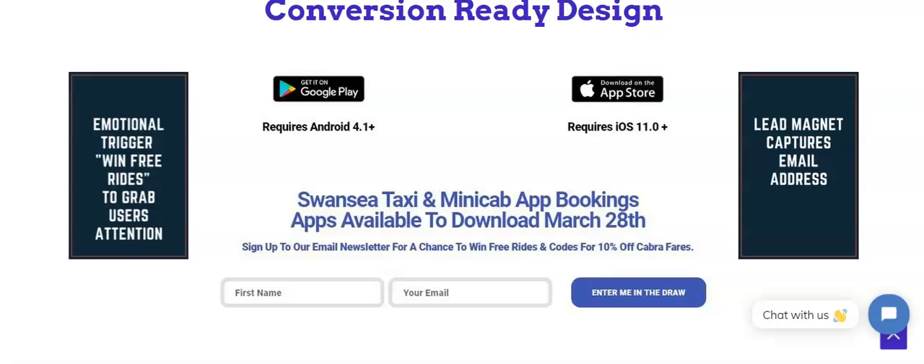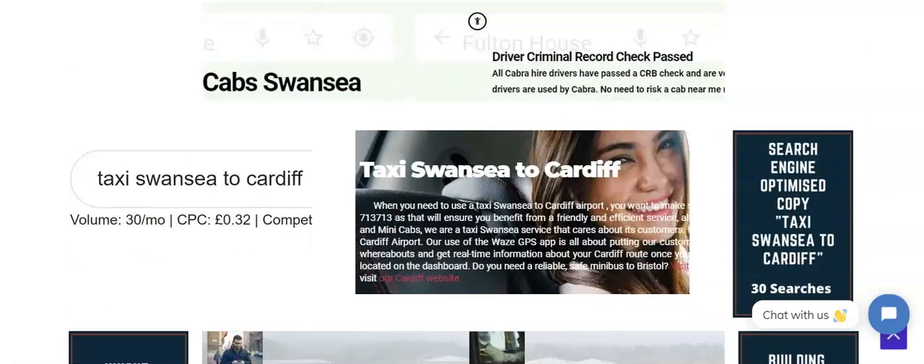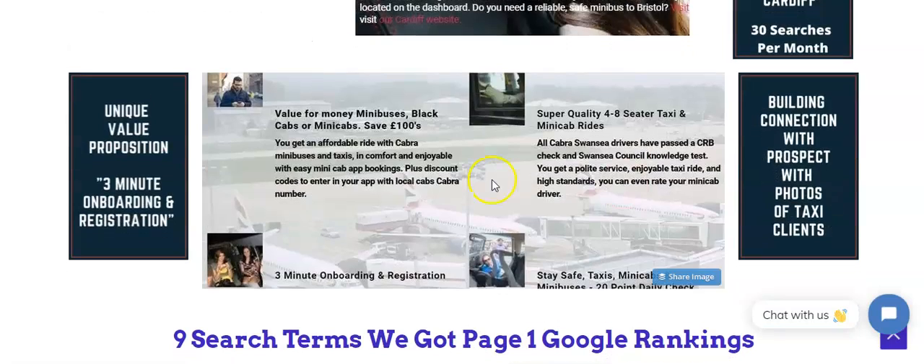You need this to capture email addresses so that you can sell again and again to people on your email list. We also do search engine optimized copy — for example, we put in 'taxi Swansea to Cardiff' on this website. It has 33 searches a month, so it's search engine optimized.